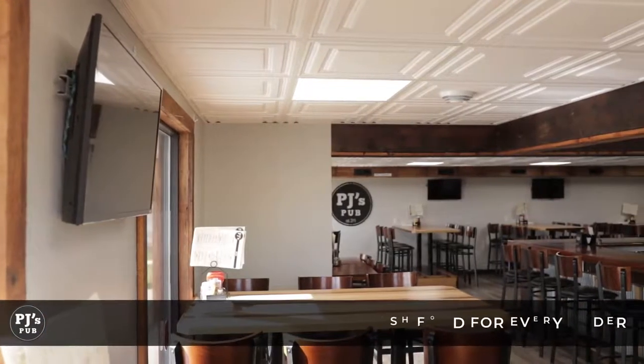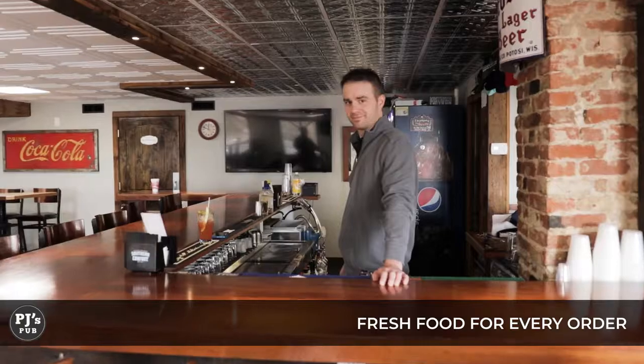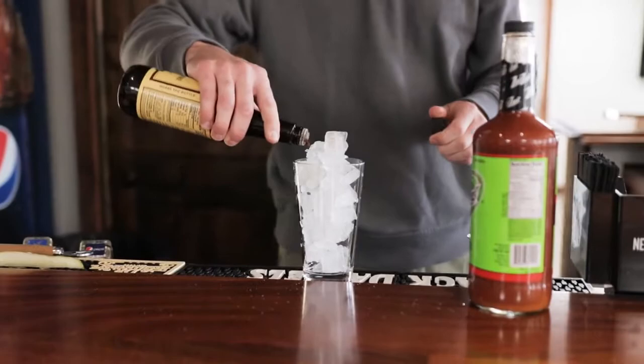My name is Julius Moore and I'm a co-owner here at PJ's Pub and Hall. We do not use frozen meats or vegetables. We get our meats locally from Haber Brand Meats in Dickeyville and we cut our vegetables fresh daily.